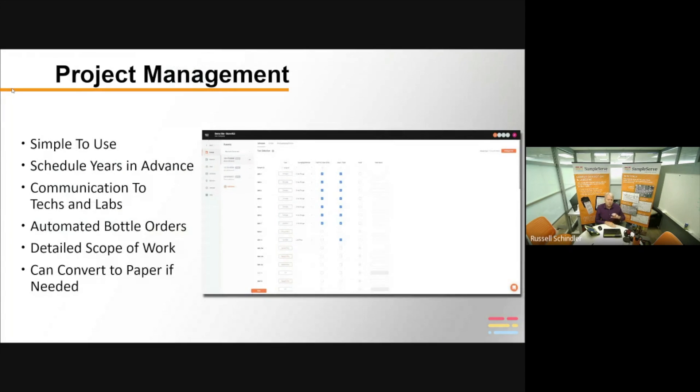The project management tool is where you set up your projects. It's very simple to use, with lots of intuitive instruction. You can schedule things years in advance. It allows you to communicate with both the laboratory and your field technicians very simply and easily. It automates your sample bottle orders — when you set up a scope of work on what you're going to test for, it knows how many bottles the lab requires.